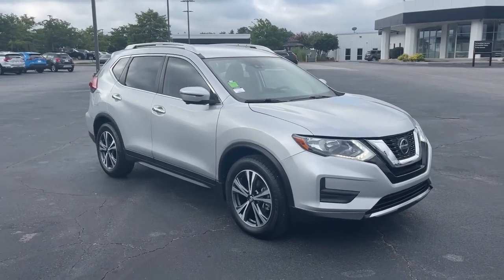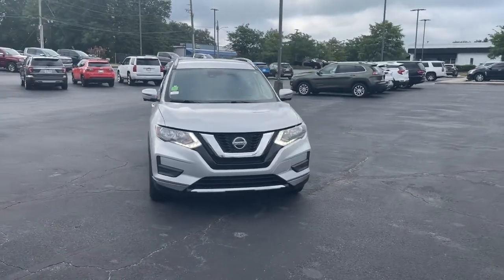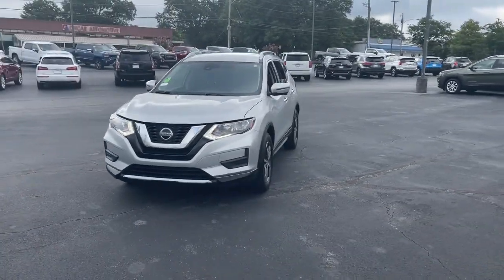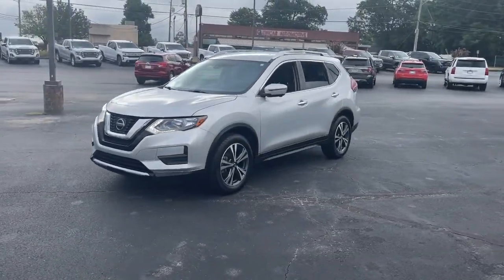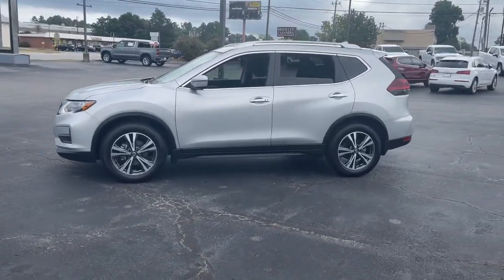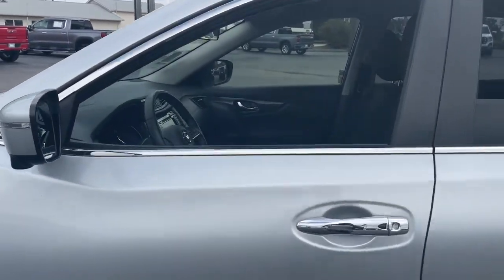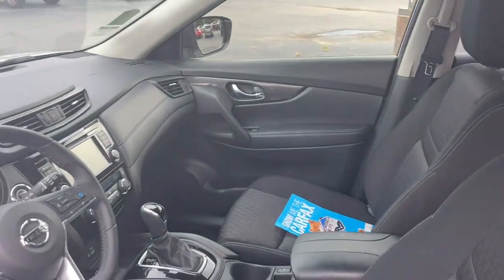You will be amazed by this 2019 Nissan Rogue. This vehicle is an outstanding buy with fewer than 35,000 miles on the odometer. Style, security, and efficiency blend beautifully in this Nissan Rogue, the handsome family-friendly compact SUV that offers standard driver-assist safety features and a smooth, responsive ride.